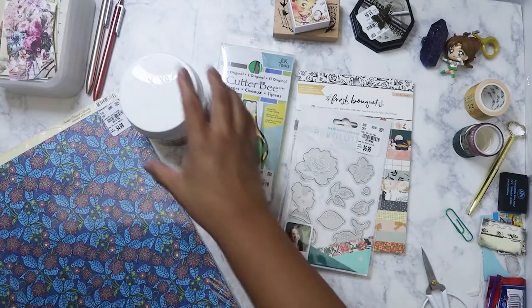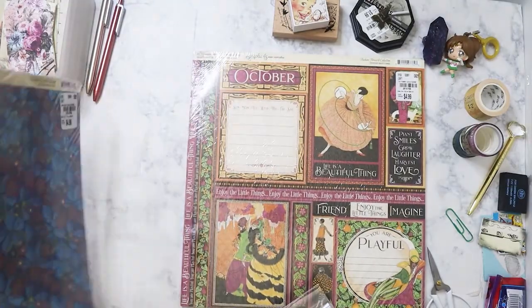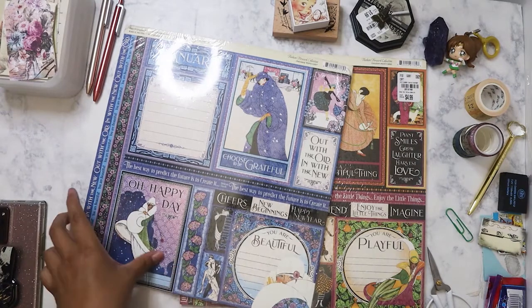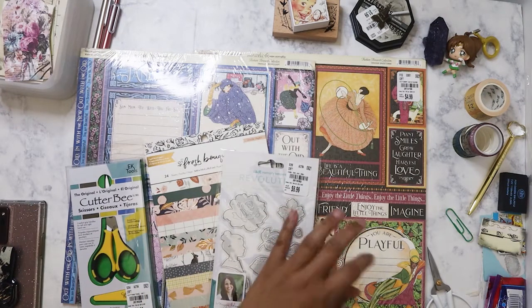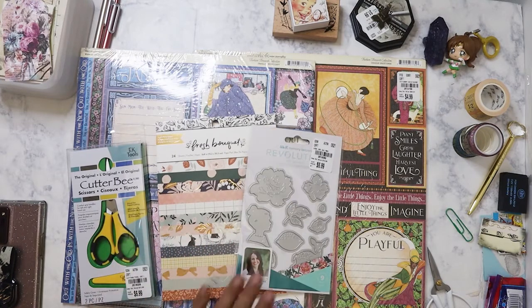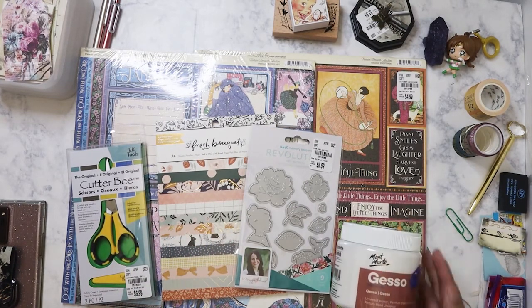Those are the items I got from Tuesday Morning today. I plan on sharing the packs with my friend Clarissa. I might hit up another Tuesday Morning location just to see what else they have in terms of paper packs, because I do want more of the Fashion Forward line — it's really nice. That's it for the haul — hope you guys have a great weekend, bye bye!